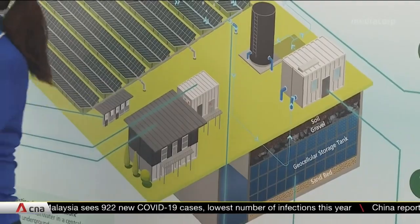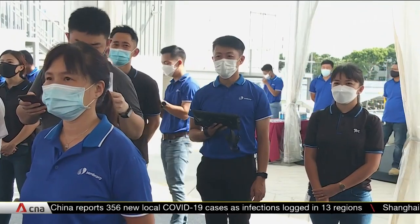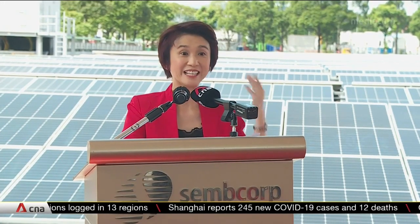Apart from rainwater harvesting, JTC is also exploring ways to optimise the spaces under the solar panels — for example, for farming use. JTC is also looking to solarise more spaces, including the top of link ways.